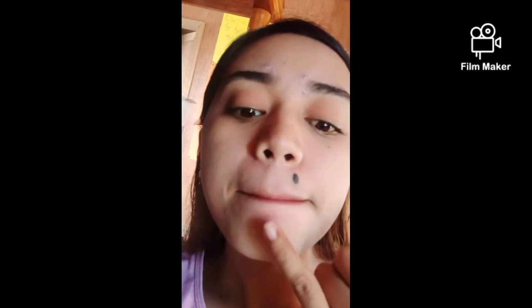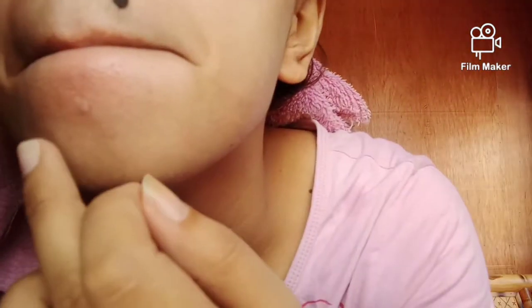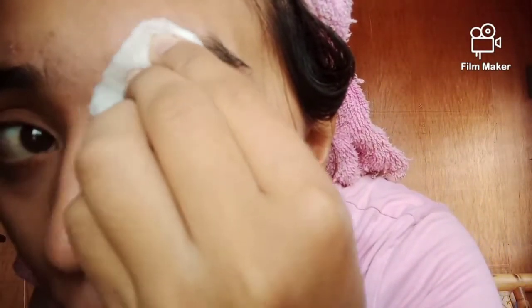Apply it thinly and stay pretty! Gently apply it to the pimple area. Apply it gently on your face.